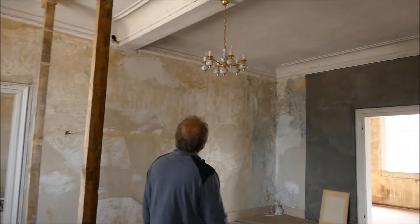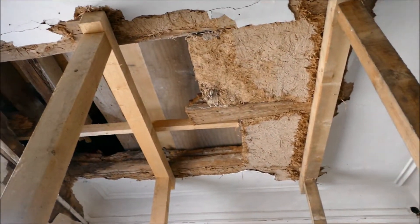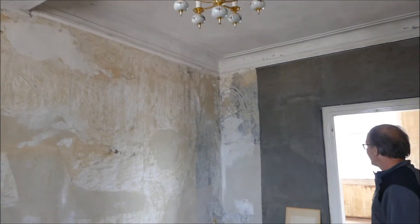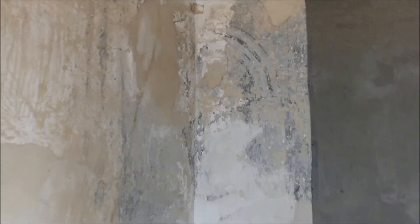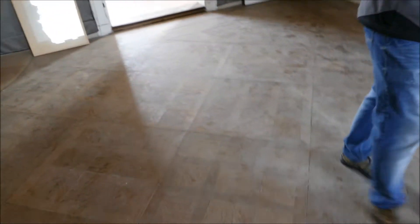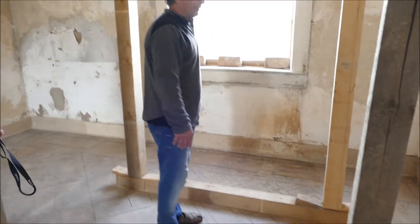Hier sieht man die ersten größeren Schäden, die durch Regen entstanden sind. Man hat also hier hinten nicht aufgepasst. Hier finden wir auch schon die ersten schönen Farbspuren – hier muss oben etwas gestanden haben. Dahinter sieht man noch die alte Bemalung. Das Parkett ist noch relativ gut erhalten, und man wundert sich, wie es diese Wassereinbrüche überstanden hat.